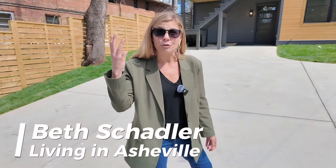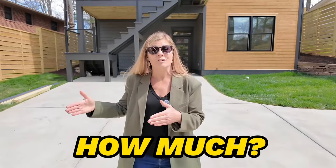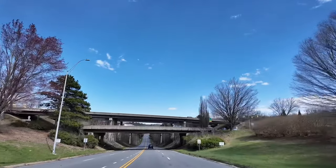Here's what we're doing today: we're taking three very similar homes that are all built around the same year and we are going to compare them to see what you get in which area of Asheville. We're going to talk about the areas as well so you'll have a really good understanding of how home prices differ in different areas.